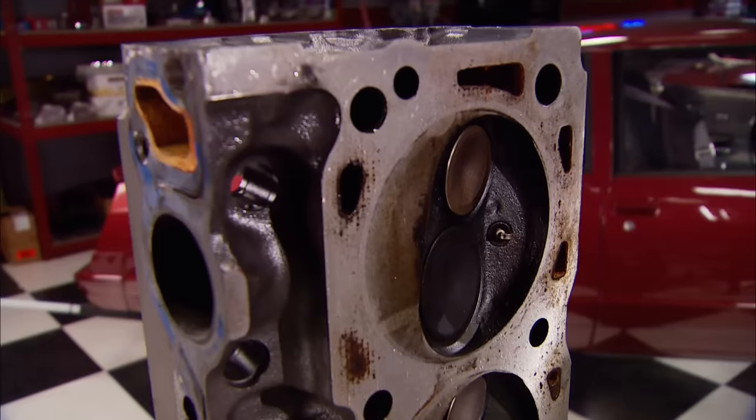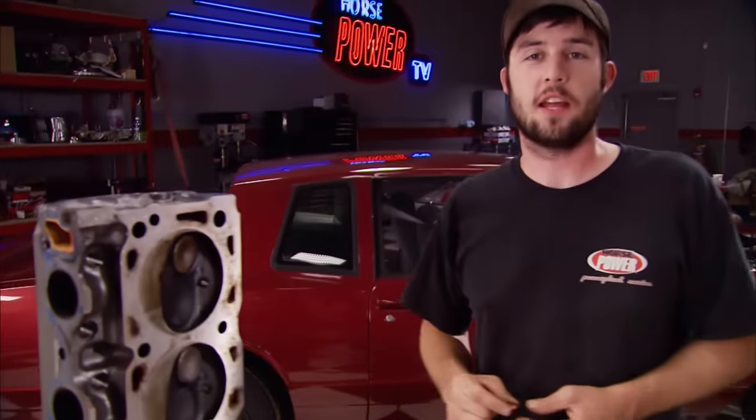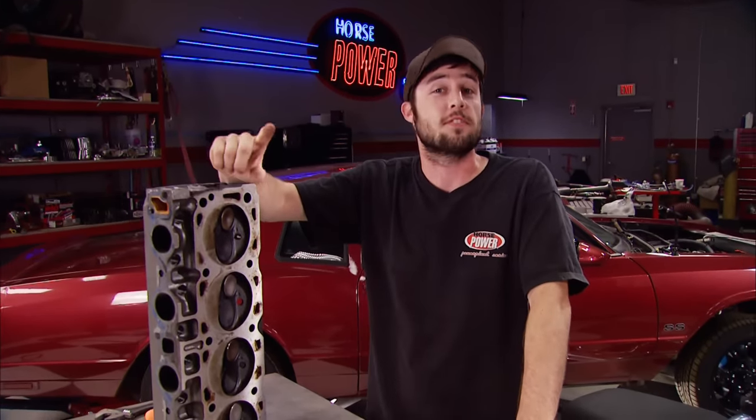The only way you can screw this up is if you mark the spark plug in the wrong location. These washers come for both conical and flat seat plugs. One thing to remember: only use one per plug — don't double them up. The benefits of indexing spark plugs vary from engine to engine, but don't be surprised if you notice better idle characteristics, better fuel economy, and even a little more power — not too shabby for $15 and about an hour of your time.